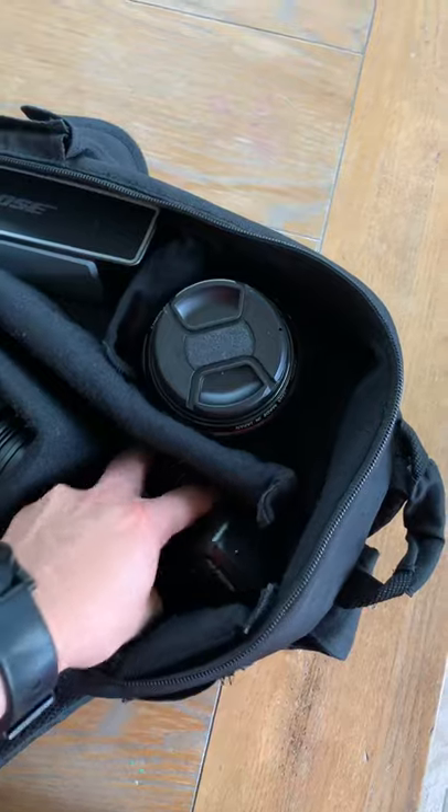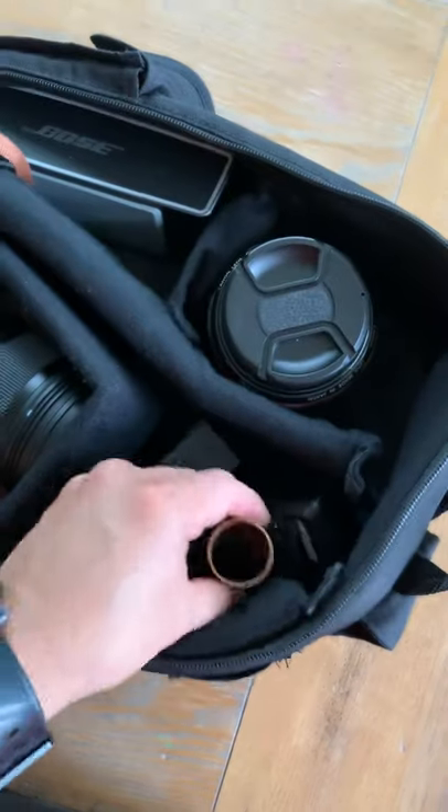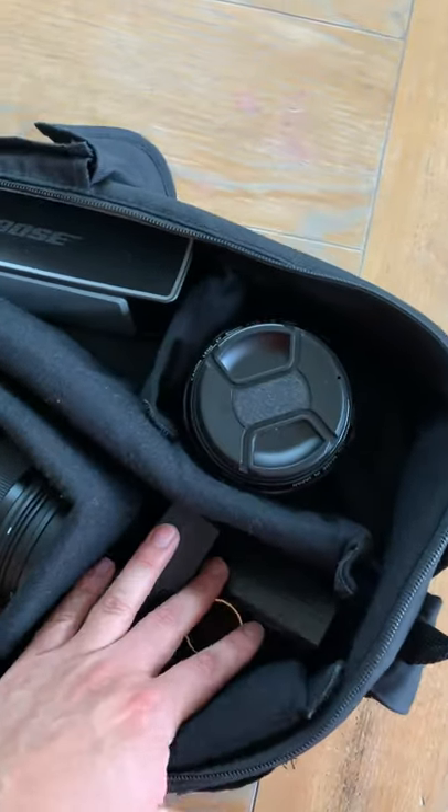I'm also bringing some batteries. This is something I use to create a ring of fire effect whenever I have light available.